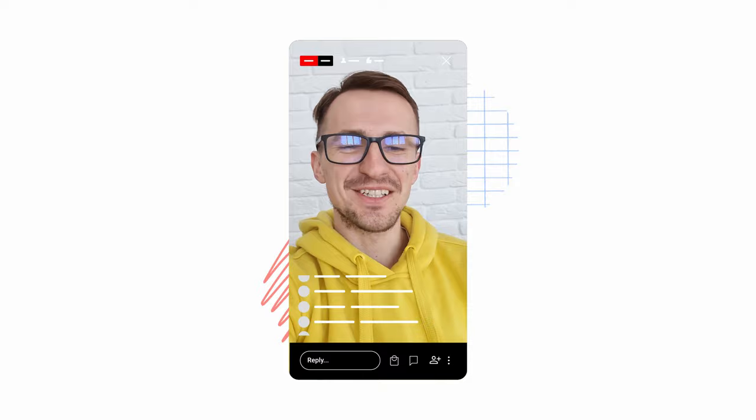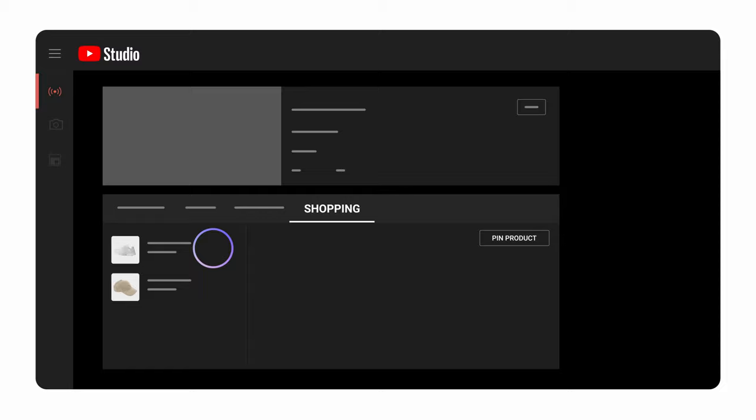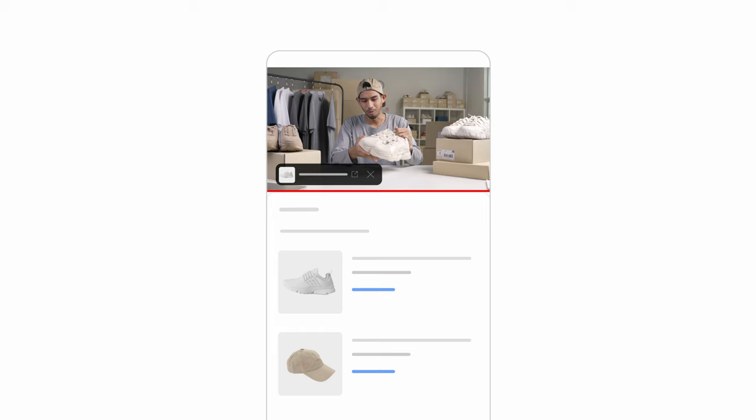You can also pin one item during your live stream to feature it prominently. For a mobile live stream, tap the Shopping button, then pin the product you want to feature. For a desktop stream, from Live Control Room, click the Shopping tab, select one item to promote, click or drag it to the preview panel, then click Pin Product. Your pinned product will be prominently featured during your stream, and viewers can click the Shopping button to see more details and options to purchase.